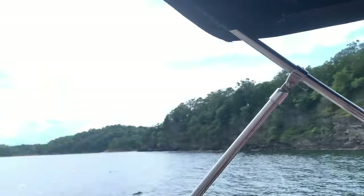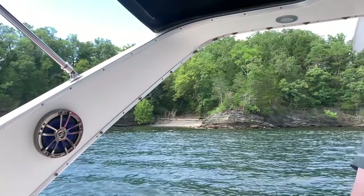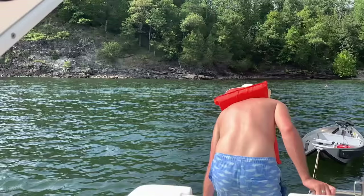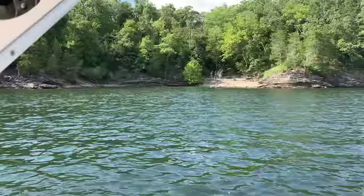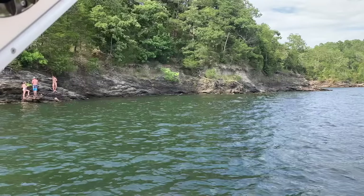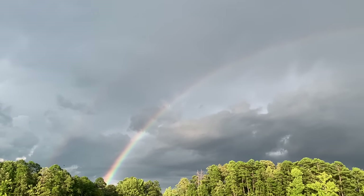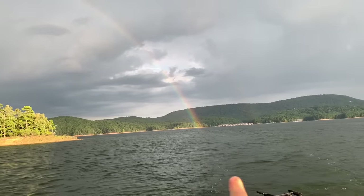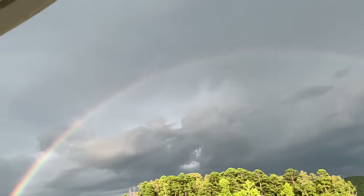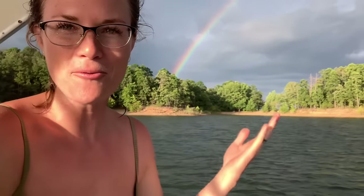We've been cruising around on the boat for a few hours — it's been an awesome afternoon. We just anchored out and we're going to swim over to this cool little beach to explore. This is what it's all about. Look at this rainbow — it just ends right there. That is so cool. Just had a little rain shower, been hanging out on the boat, and beautiful evening adventuring around the beaches. I can't pay for that — it's so beautiful.